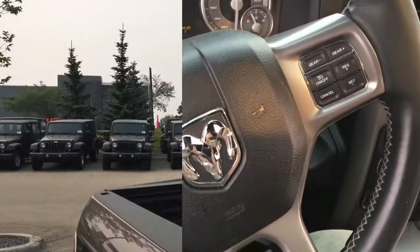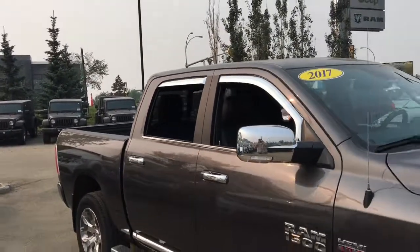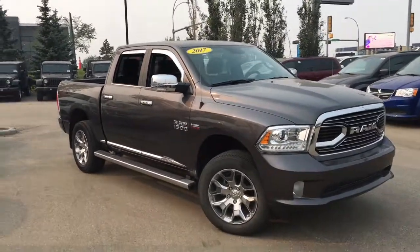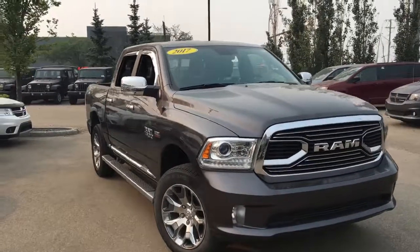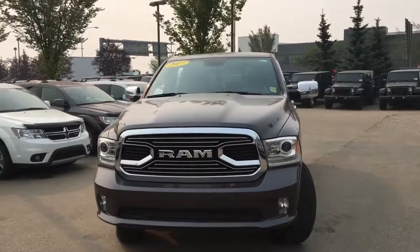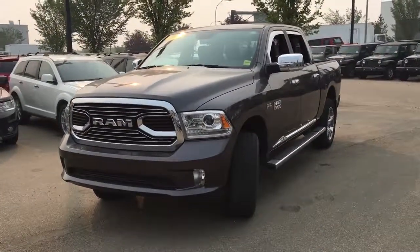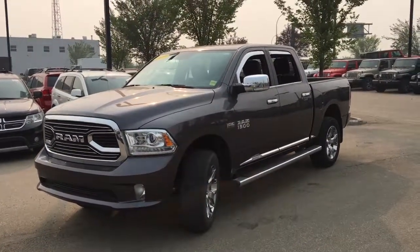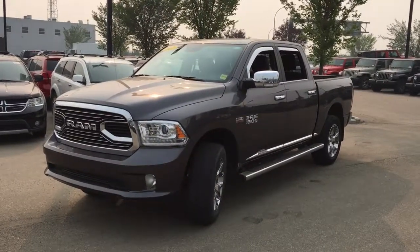Man oh man, this luxurious interior is absolutely stunning — I could sit in this truck all day. It's the 2017 Ram 1500 Limited in granite crystal metallic paint, powered by the Hemi 5.7 liter V8 engine. This is a crew cab configuration with the five foot box on the back, it has active level four corner air suspension, and a whole load of goodies inside with a very luxurious design. Come book a test drive at Crosstown today — iron man David, I'll talk to you later.